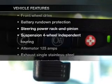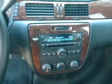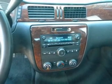Enjoy these notable features included in this vehicle: keyless entry, power door locks, power windows, cruise control, power steering, and air conditioning.